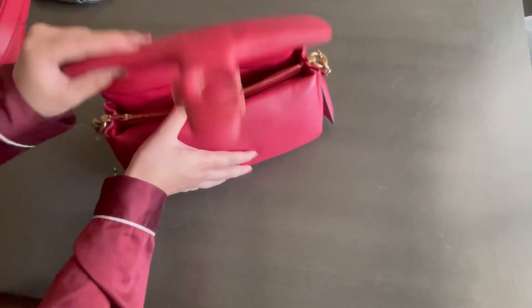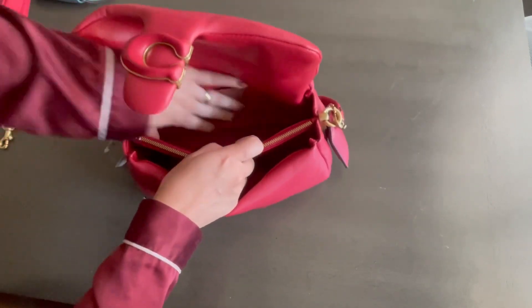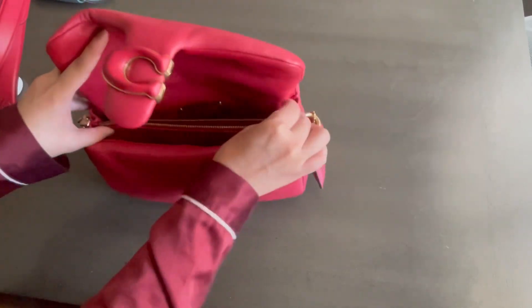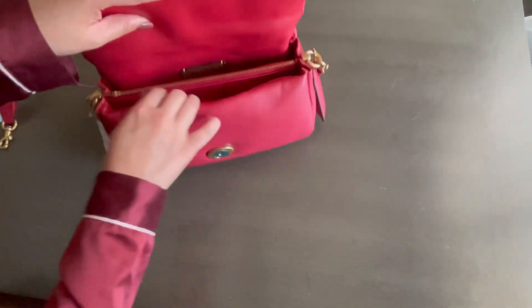Now let's see what fits in the bag. I've already removed all the filling. You've got two open compartments — no slip pockets anywhere — but you do have a zipper pocket in the middle, which can secure loose things such as pens, lip balms, and key fobs.